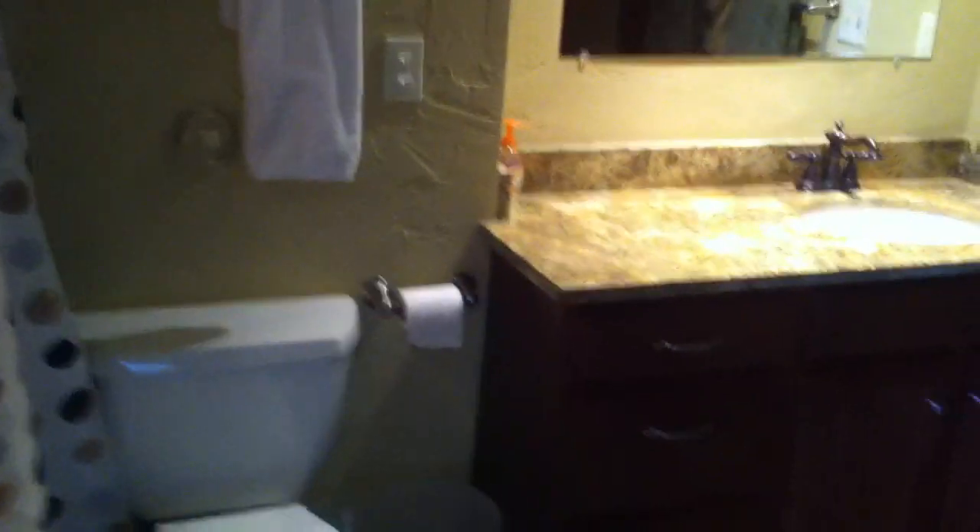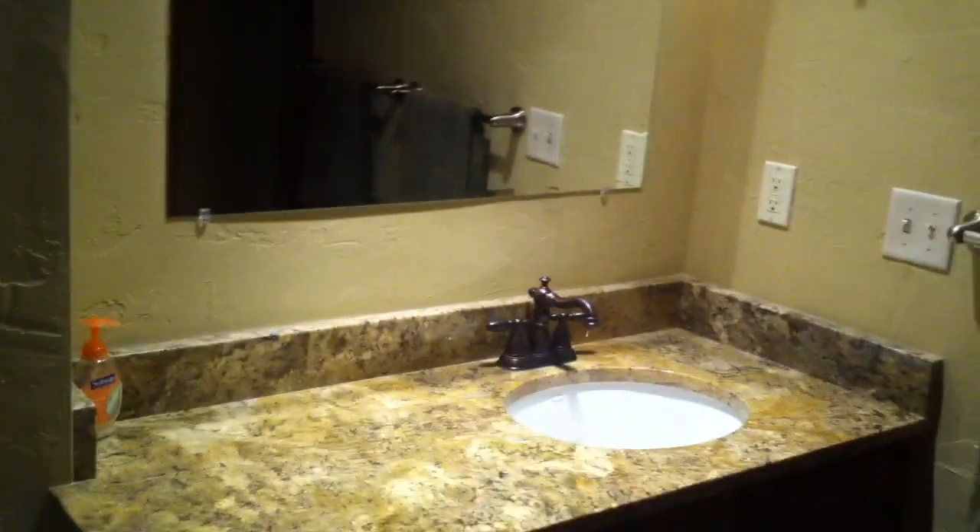The bathroom has been completely redone as well — granite, rubbed bronze faucets, a nice shower, all re-tiled with travertine and some accents. They put a water dam across the base of the shower. You could easily add a glass door here to make it look more finished — right now they just have a shower curtain. And there's an actual closet here in the corner.